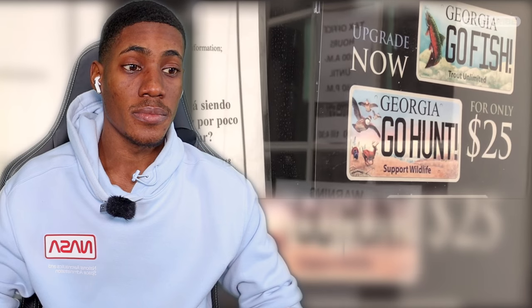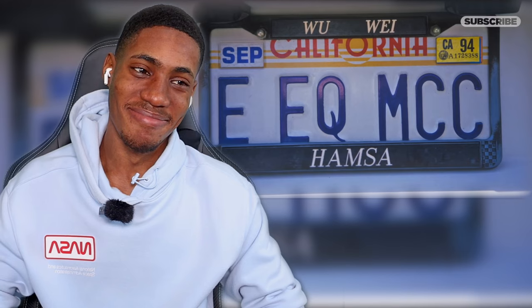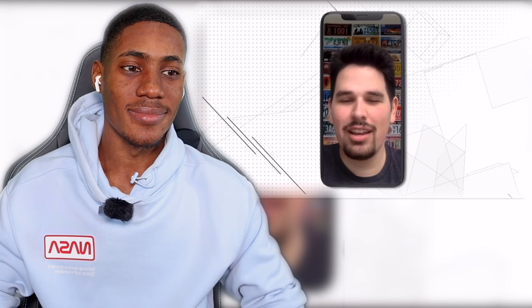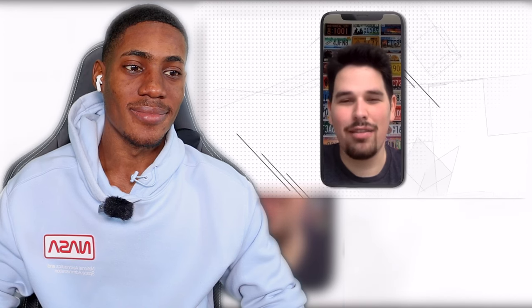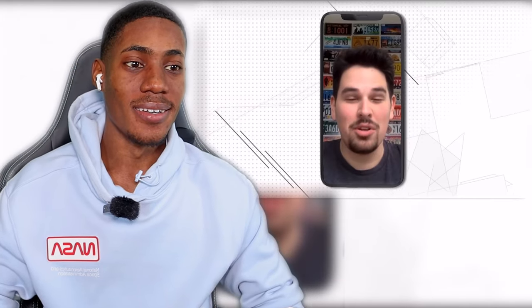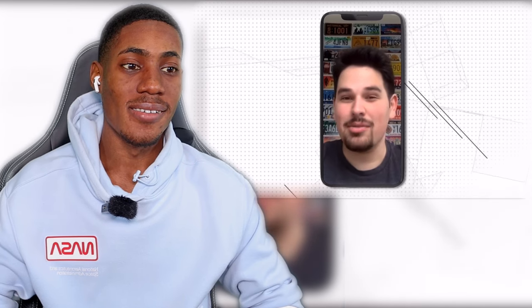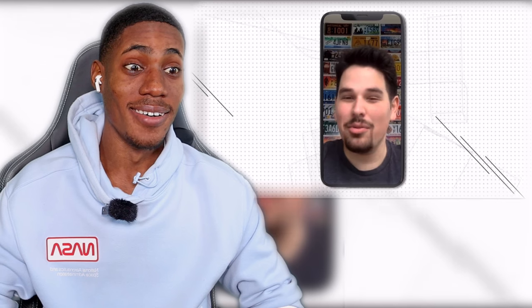Then there are vanity plates, which add a whole other dimension to license plate customization. Most states say nothing offensive, vulgar, or in poor taste — generally, if you couldn't say it in front of a child, it's probably not allowed on a license plate. State-by-state restrictions are different. The state of Maine, up until recently, was the only state that didn't have any rules about what you could put on vanity license plates. So driving around Maine, you could see license plates with the F word, or with sexual innuendo, or whatever someone wanted to put on it.